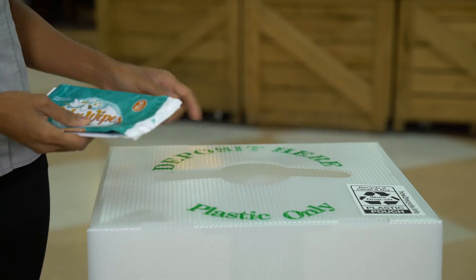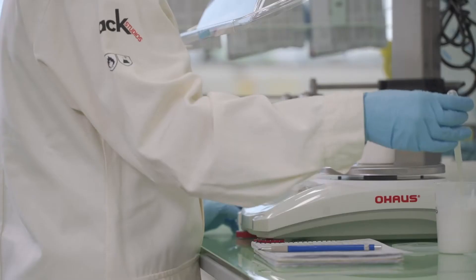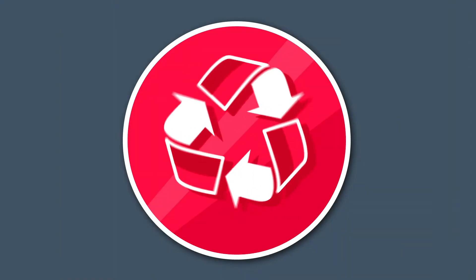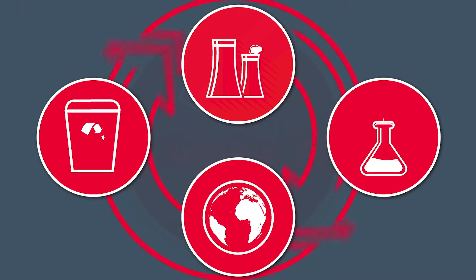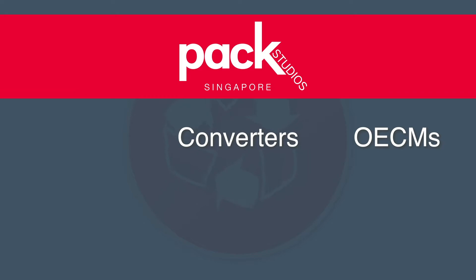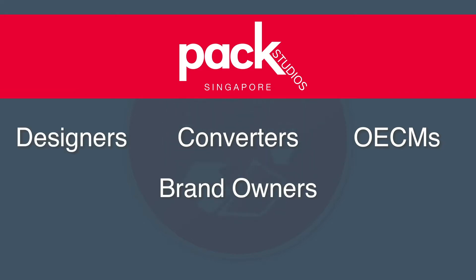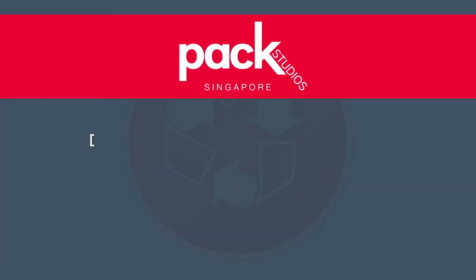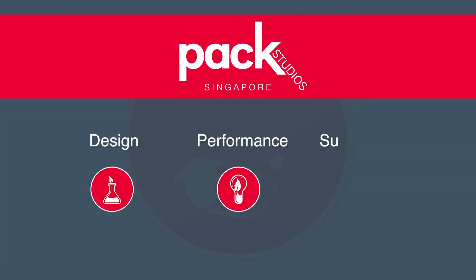To close the loop on plastic waste and enable a circular economy, designing for recyclability is the key focus of our PAC Studios laboratory in Singapore. Drawing capabilities from across the value chain — converters, OECMs, brand owners, designers, recyclers and academics — we work collectively to find the right balance between design, performance and sustainability.